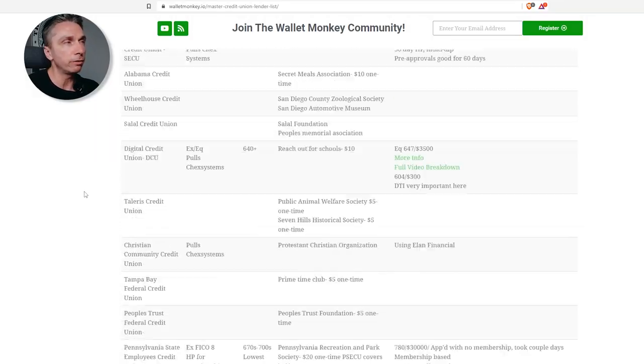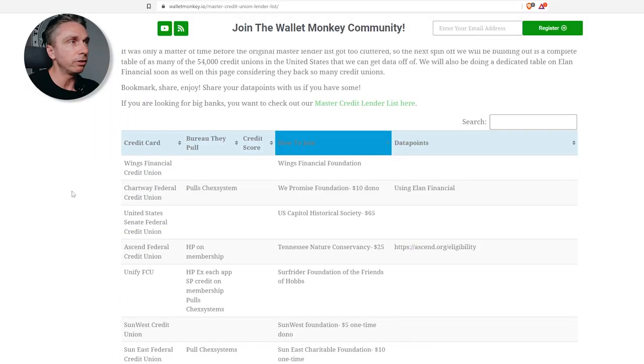A common question we get in the community is getting these lists together so people can refine and create strategy based around this. Here we go — this is it for you. Come check out this page, share it with a friend, bookmark it, like this video, comment — all that fun stuff. It helps us with the algorithm.